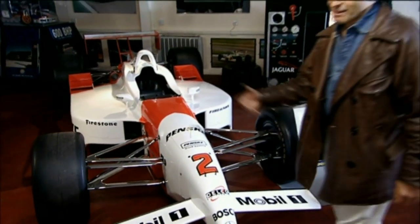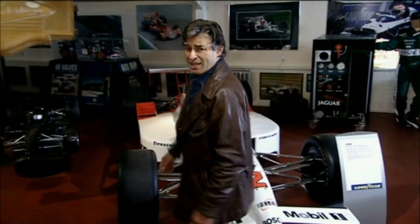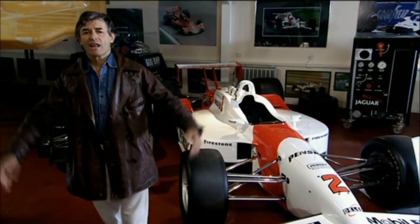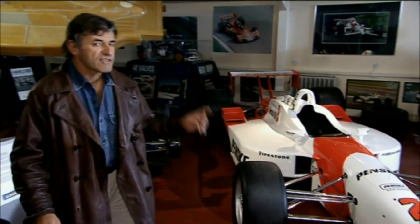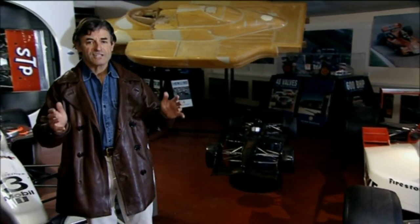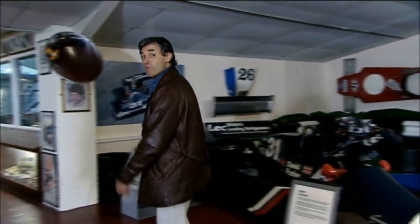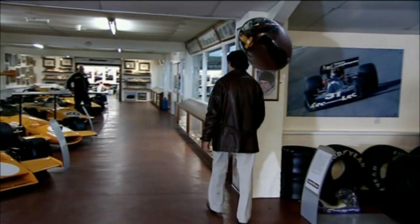It's amazing what you can find here at Donington. This is a 1999 Penske Champ car, driven by Al Unser Jr. in that series — the very last Penske designed and built in England, down at Poole in Dorset. I think we've probably seen enough of the wonderful cars here. Shall we go and meet the man who made it all possible?